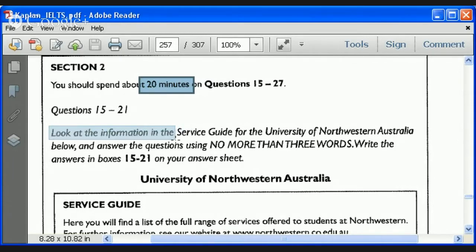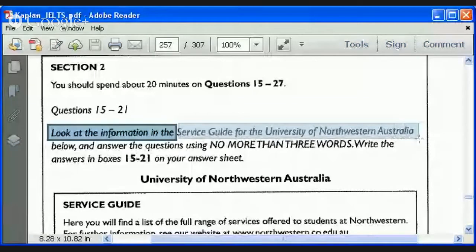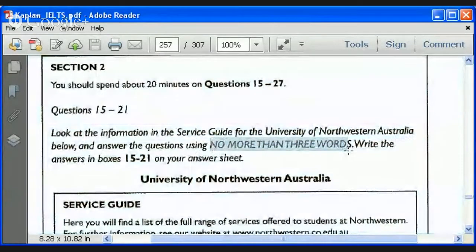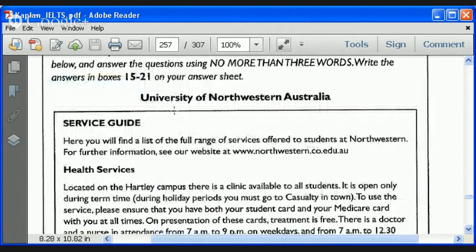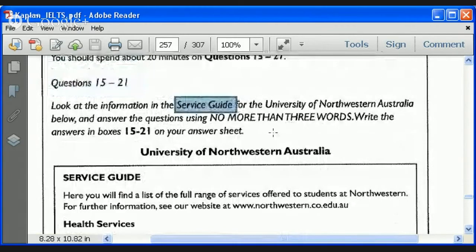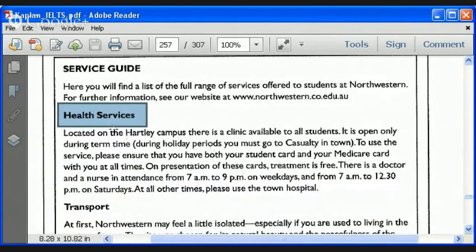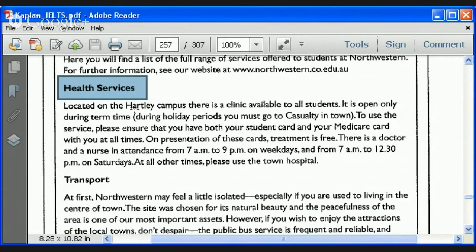Look at the information in the service guide for the University of Northwestern Australia and answer the questions using no more than three words. It's very important to note the instructions for answering the questions. We have a block — questions 15 to 21. Here is our information. This is a service guide, very well organized with headers which explain what each paragraph is about. So we're going to use a different strategy.